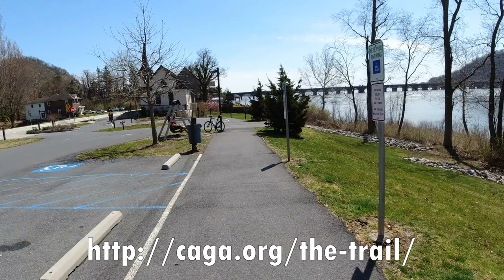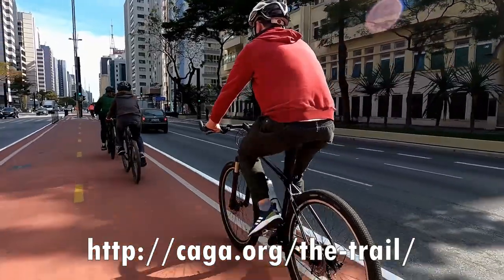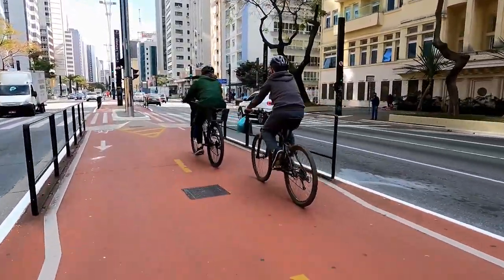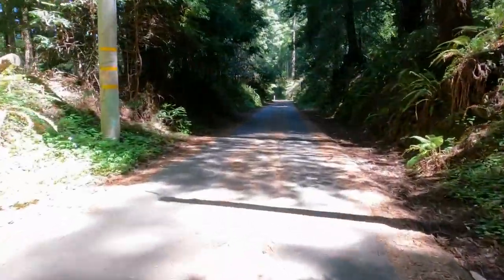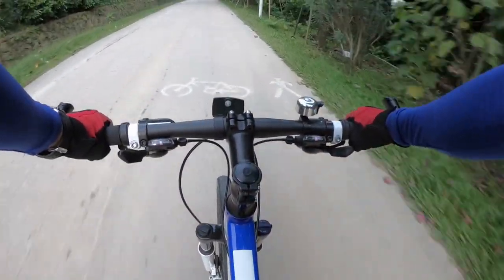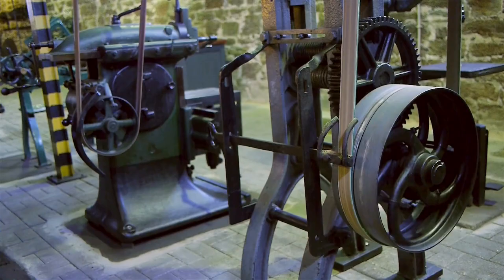This is a must — the Capital Area Greenbelt. It's a 20-mile bike loop through residential areas along the Susquehanna River, and it's just beautiful. It's 20 miles long, so if you can't do that all at once like I can't, do half and come back another day.